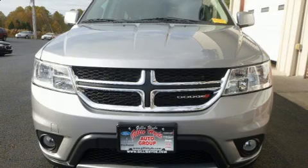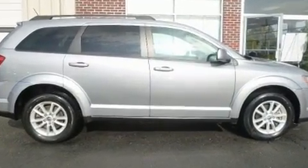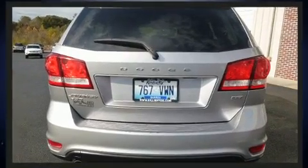You can expect a lot from the 2015 Dodge Journey. It features all-wheel drive versatility, an automatic transmission, and a refined six-cylinder engine. Dodge prioritized comfort and style by including front and rear reading lights, a tachometer, and heated door mirrors.